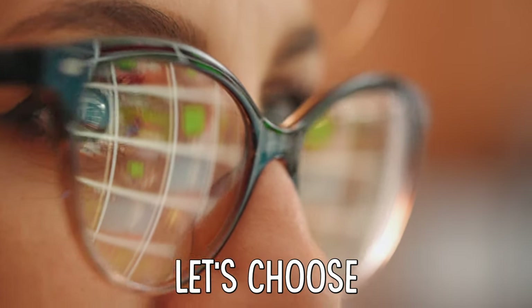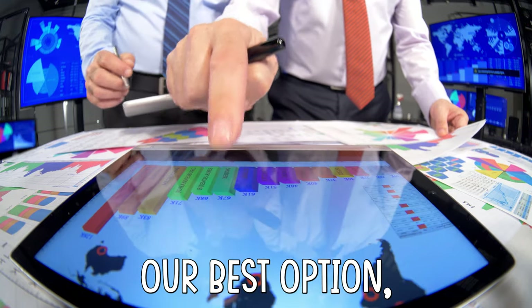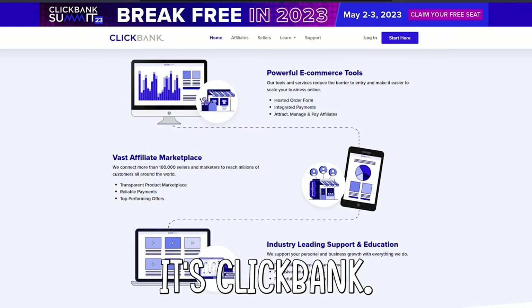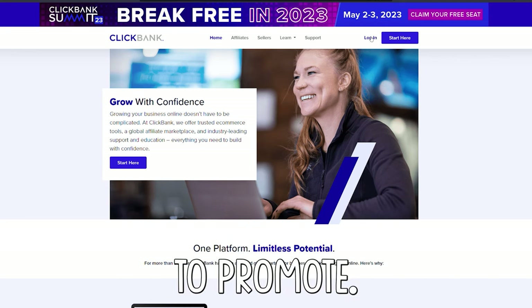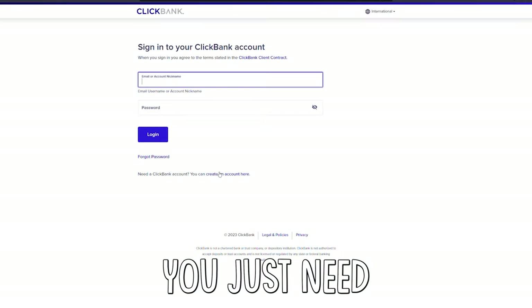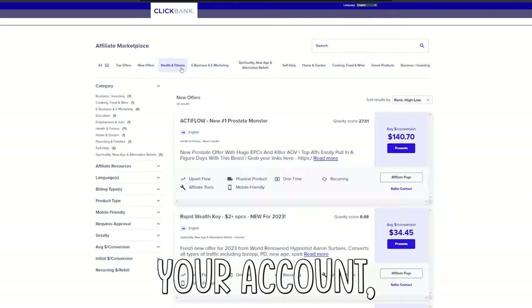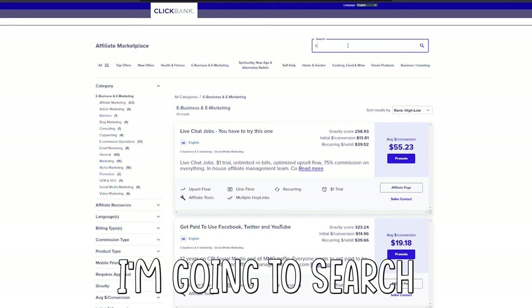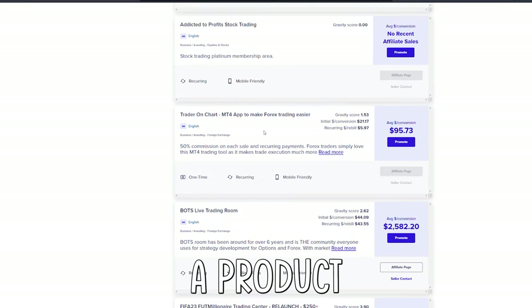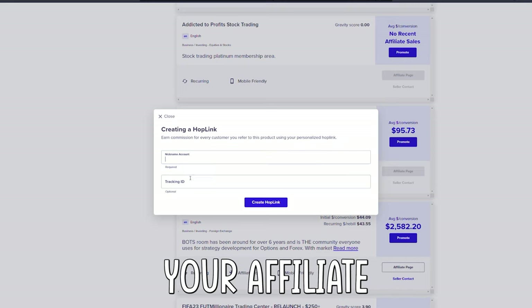Next up, let's choose something to start promoting. To find a product to promote, our best option is ClickBank. ClickBank is an affiliate marketing platform that lets us choose between different products to promote. To keep it simple, you just need to create a brand new account. And after you create your account, it's time to find a product to promote. For this example, I'm going to search for trading, then select a product that's worth promoting like this one. Then just generate your affiliate link.